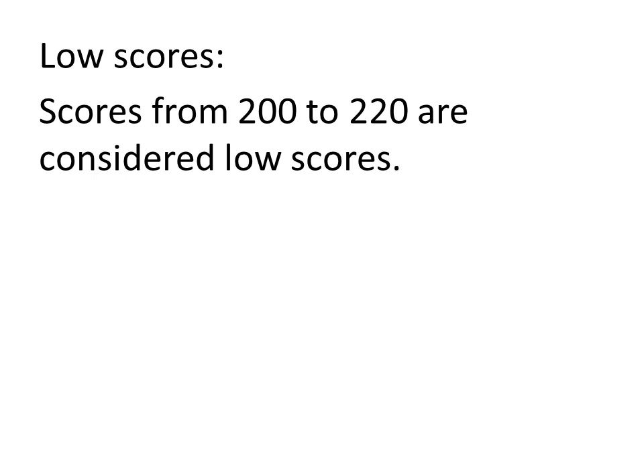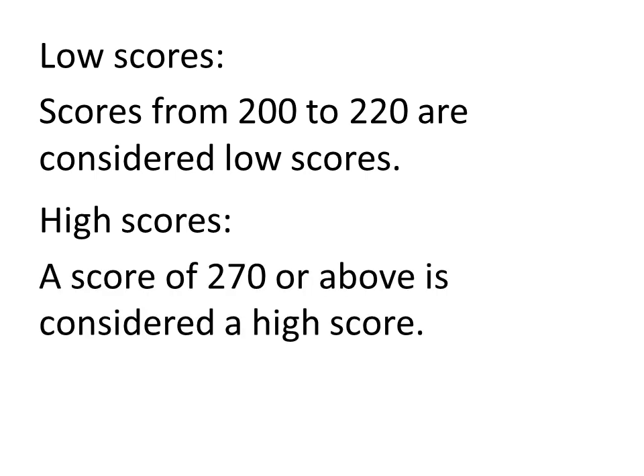Scores from 200 to 220 are usually considered to be low scores. This would range from having answered roughly 67 to 74 percent of your questions correctly. A score of 270 or better is considered a high score, which amounts to having answered 90 percent or more of the questions correctly.